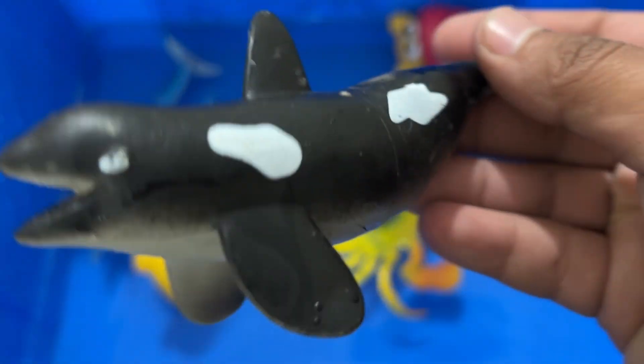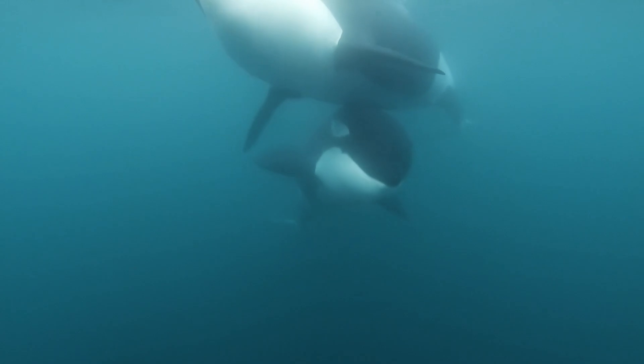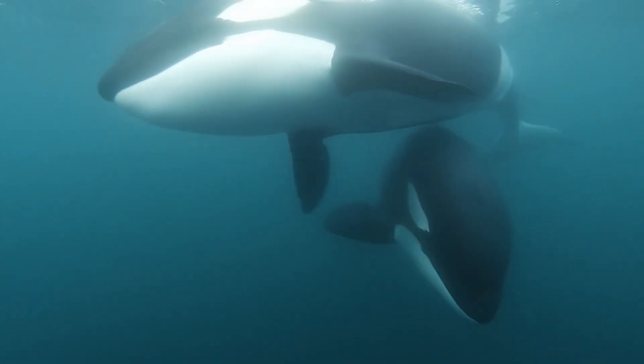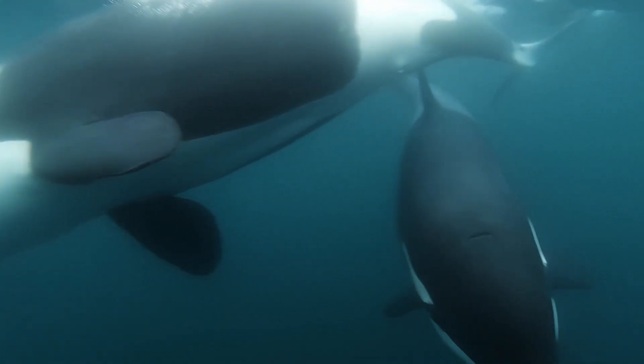Whales are warm-blooded like other mammals. A fatty tissue called blubber keeps them warm. Echolocation enables them to locate and discriminate objects. Orcas live in small, close-knit groups called pods.